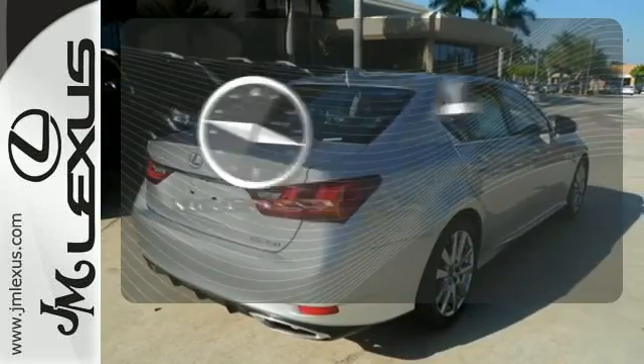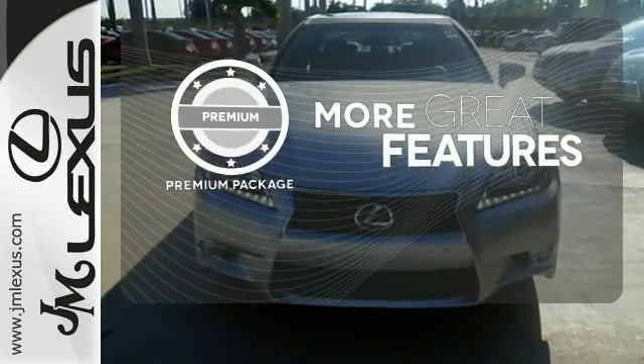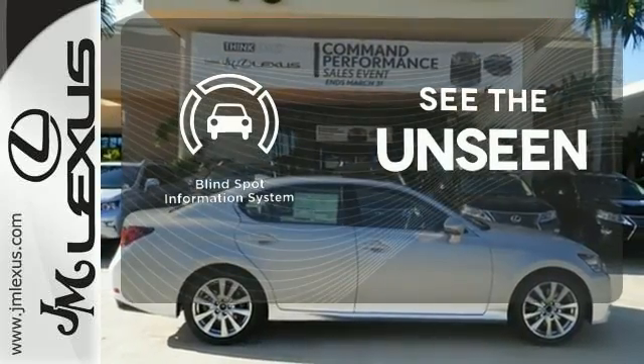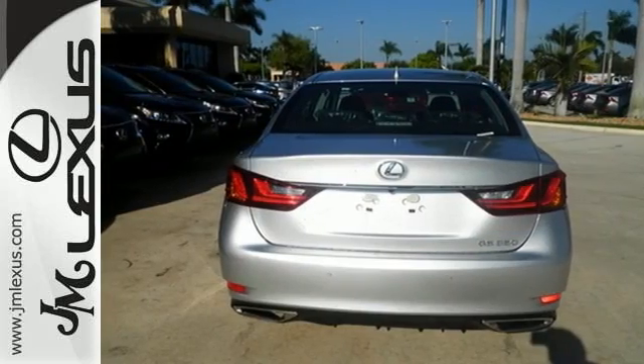Never feel lost again with the navigation system. The premium package gives this vehicle that extra touch of class and luxury. Negotiating traffic has never been easier thanks to the blind spot indicator. Step up to this GS — it's ready for a test drive.